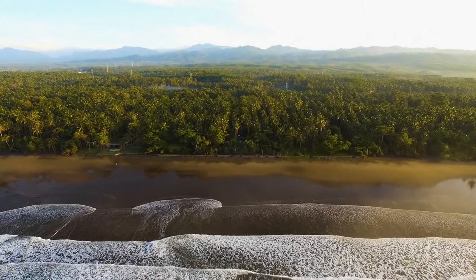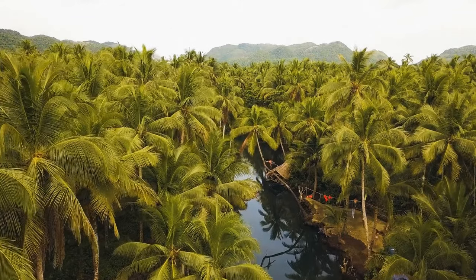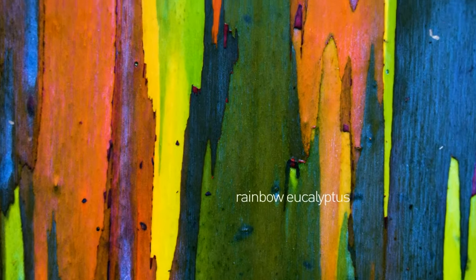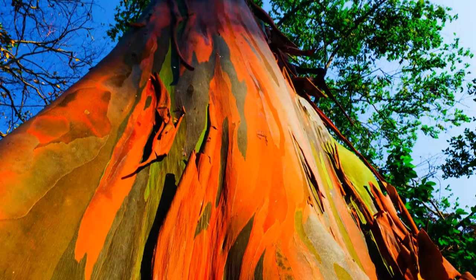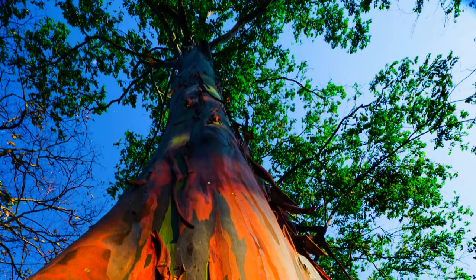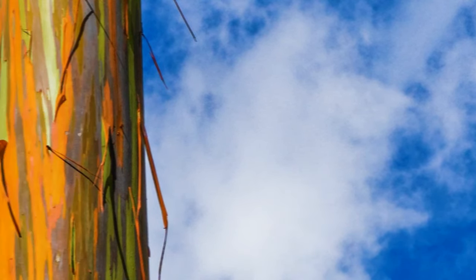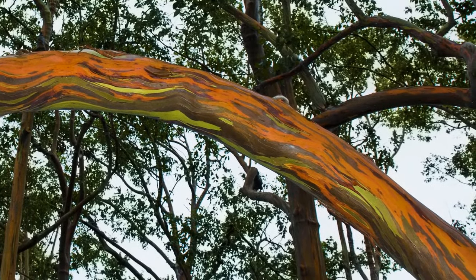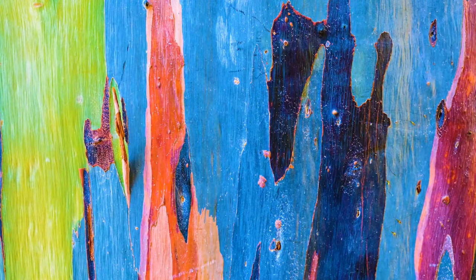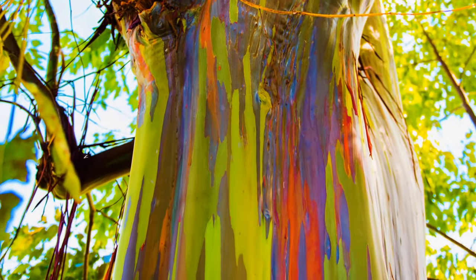If you travel to the Philippines, Indonesia, or Papua New Guinea, you'll have a chance to see some of the most unusual and cheerful trees in the world. The trunk of the rainbow eucalyptus looks as if it had been painted orange, green, red, purple, yellow, brown, blue — you name it. Some trees are so bright that they seem artificial. The rainbow eucalyptus regularly sheds strips of bark, which reveals a bright green layer underneath. This green layer gradually changes its color, and since the shedding happens at different times in different places on the trunk, the tree starts to look multicolored and very attractive.